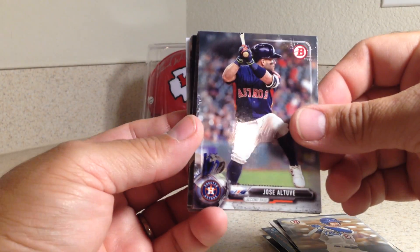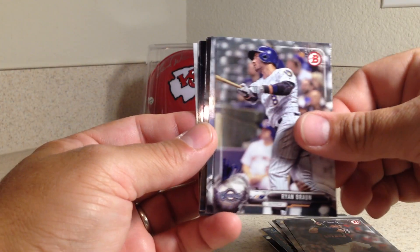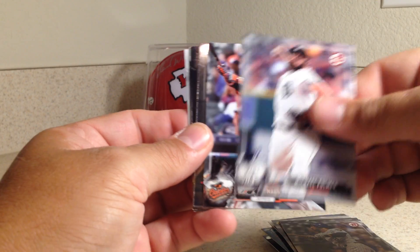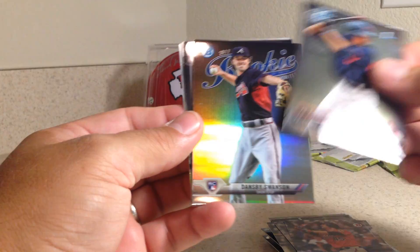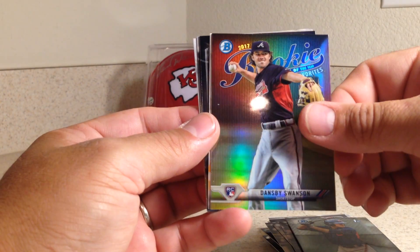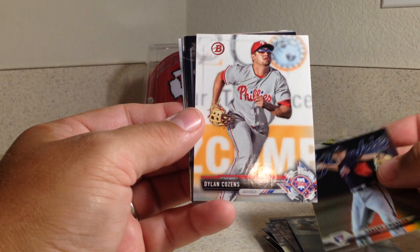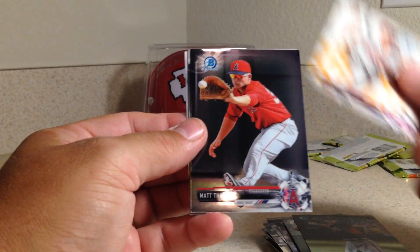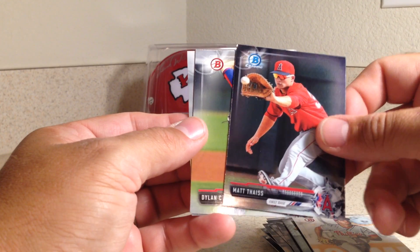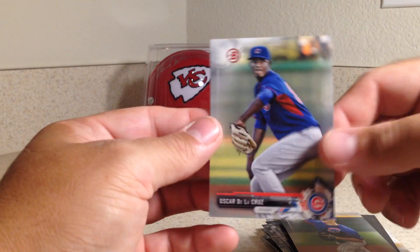All Cody Bellinger cards are nice right now. Jose Altuve, Ryan Braun, Michael Fulmer, Mark Trumbo, Yu-Ching Chang. There's a nice Dansby Swanson rookie of the year favorites — it's not numbered. Dylan Cousins, Matt Theus Bowman Chrome, Dylan Cease, and Oscar De La Cruz.